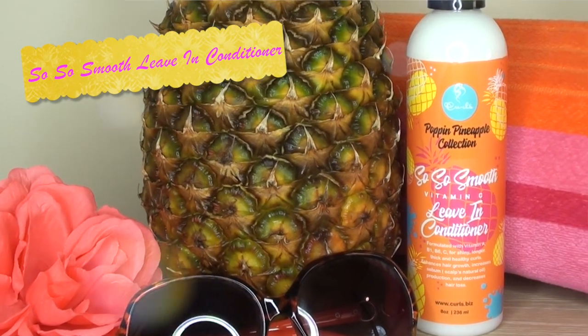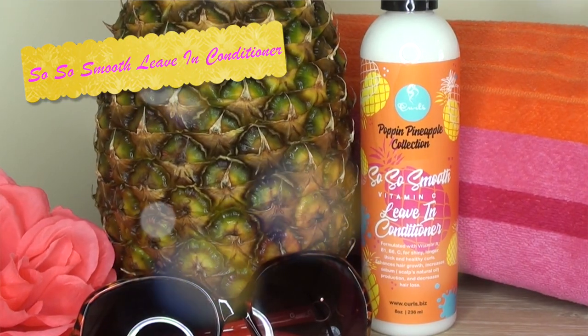First up is the So So Smooth Vitamin C Leave-In Conditioner. The back says, 'Be fly not dry — refresh, condition, and soften your curls every time you style with So So Smooth Vitamin C Leave-In Conditioner.' The first product I always put in my hair is a leave-in conditioner just to add back some of the moisture I may have lost from rinsing out the hair mask. That hair mask really did leave my hair feeling extra moisturized, but I'm adding even more with the leave-in.